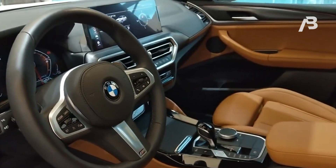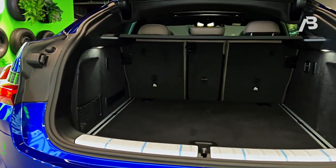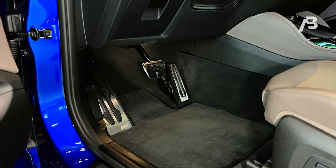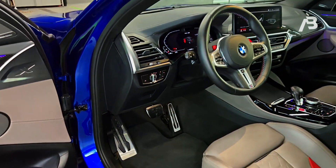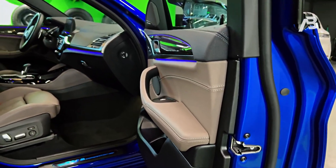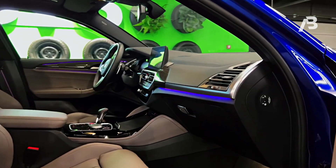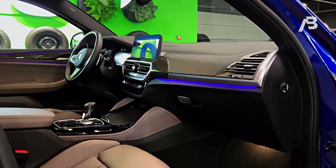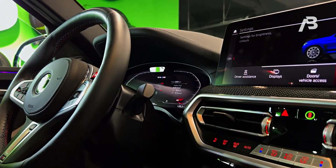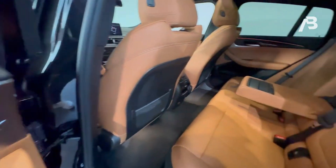With 35.5 inches of rear legroom, the X4 falls slightly short of the X3's 36.4 inches. Cargo space is another area where compromises are evident. The X4 provides a modest 19 cubic feet of cargo capacity with all seats in place, expanding to 51 cubic feet with the rear seats folded. In contrast, the X3 offers superior cargo versatility, boasting 29 cubic feet of room behind the second row and an impressive 63 cubic feet with the rear seats folded down.